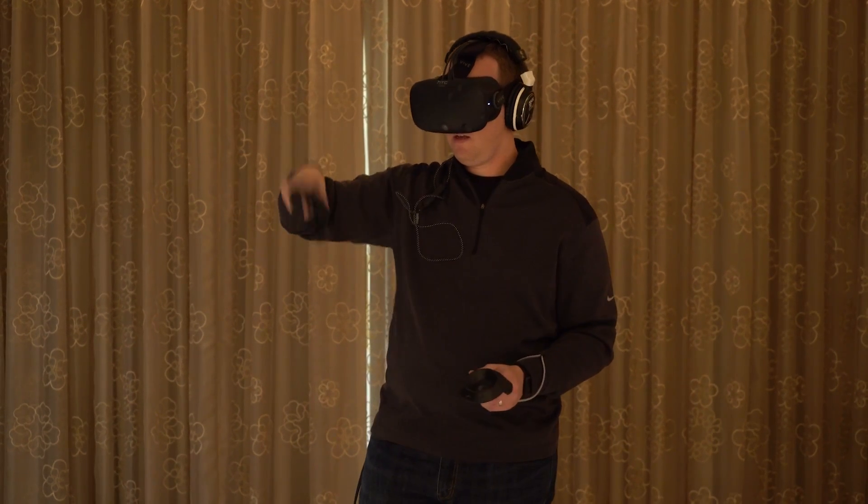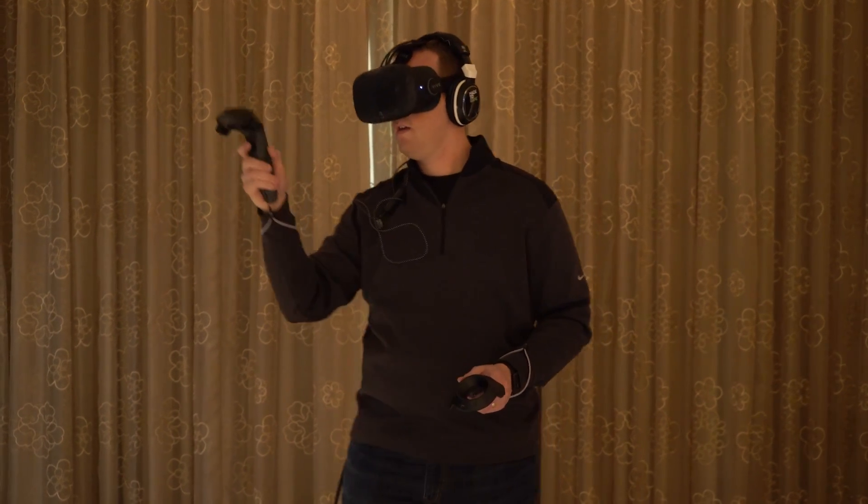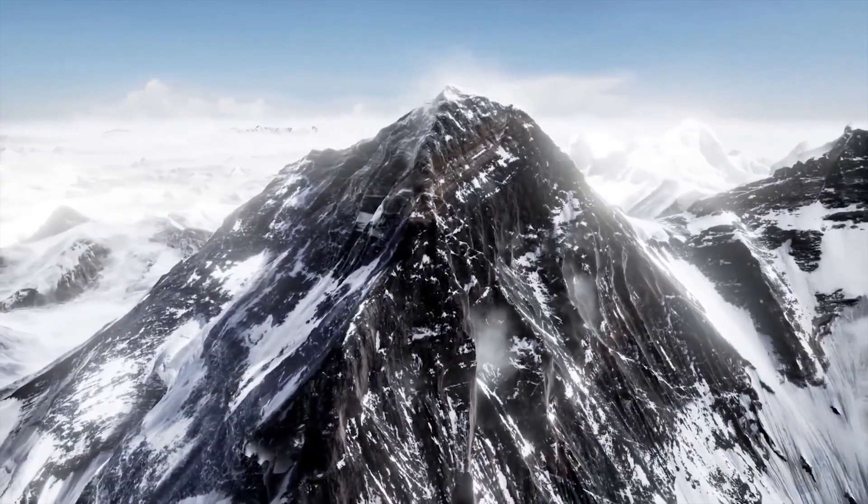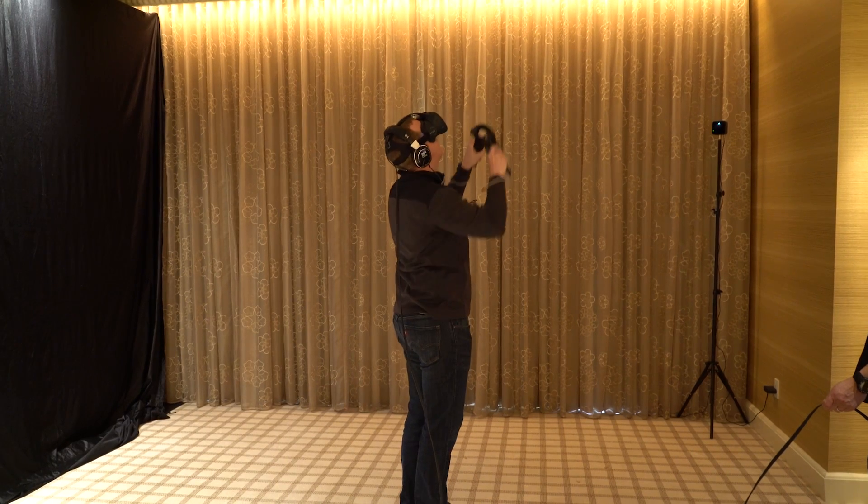I also did the Everest demo, simulating climbing Mount Everest at specific points. You use the two controllers — there's a part where you're walking across a ladder laid horizontally across a cavern, holding on to ropes to the side, and you actually have to pull yourself forward with the rope controllers. You're looking straight down, and you see feet but a hole all the way through it — a very unnerving experience. Then you climb a ladder vertically, which was a bit less impactful. You're climbing with just your hands with no feet involvement. As I was walking up to the ladder, I heard the sound of footsteps compacting snow — that crunching sound.